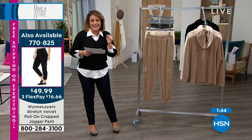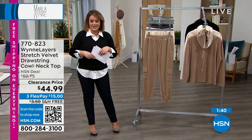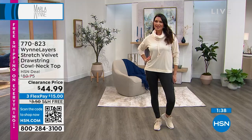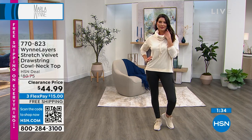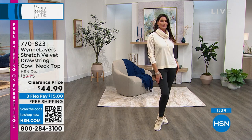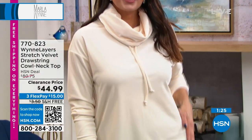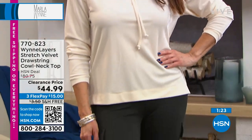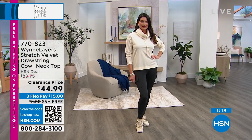If you'd like to get the top, that's just $15 on a credit card, and we're at almost 50% off. You'll see it on Angie and how it fits. I love that cowl, Marla, because it is an adjustable cowl neck with that drawstring ribbon that is functioning — it frames your face and it's not tight like a turtleneck. Zoom taught me more than I ever want to know about necklines, ever.